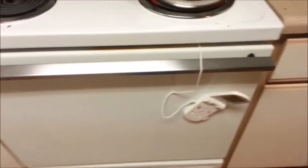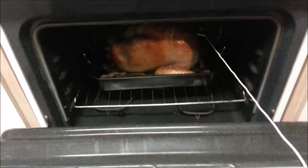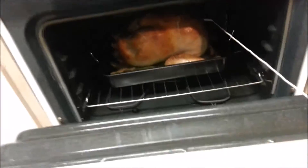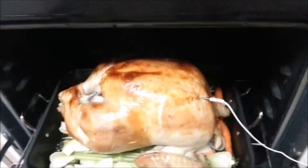Here we go, this is just step one — browning the turkey. Oh my gosh, the first turkey I've ever made! I'm kind of excited. Just look at it!